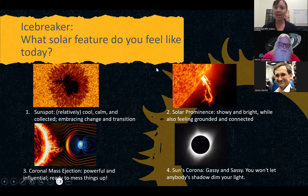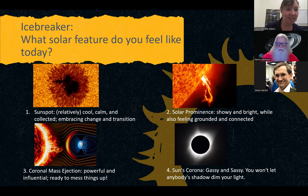I think today I'm feeling like a solar prominence — hyped up for this webinar but feeling pretty grounded after working with a magnetometer all morning. We have a lot of answers coming in. We have a mix of all of them — solar prominences, sunspots, and at least one corona. Don't let anybody's shadow dim your light! At the end of this presentation you'll have access to these slides and you're welcome to use them for outreach or library programs.